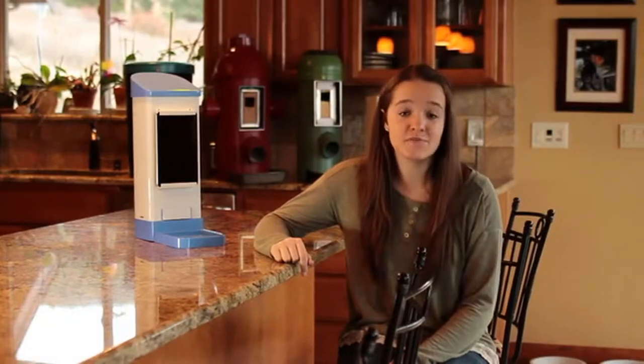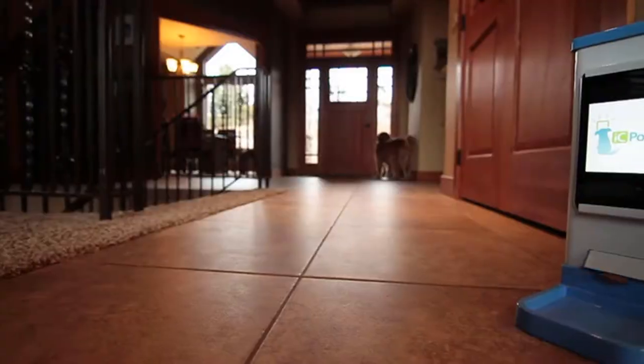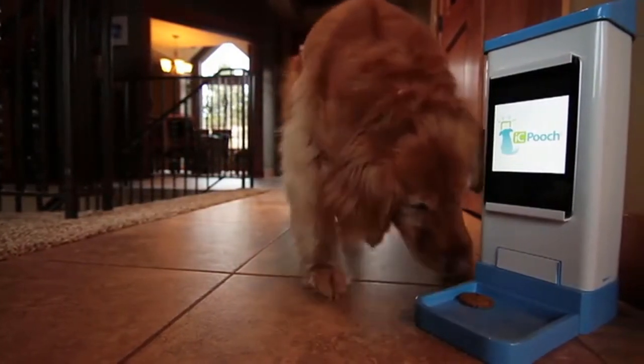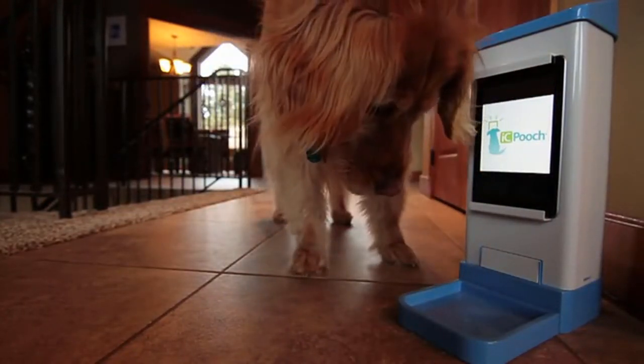Please share our story with your friends and family and back IC Pooch on Kickstarter with your pledge — it brings us one step closer to launching a revolutionary new pet product. With Kickstarter it's all or nothing, so if we do not reach our goal by the end of our campaign we'll lose everything. Every pledge counts. If you have friends or family that have a dog they love, please share this with them. We want to spread the word to dog lovers everywhere — thank you for your support.